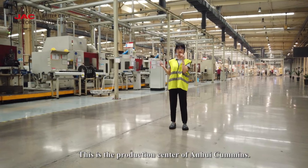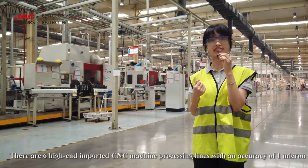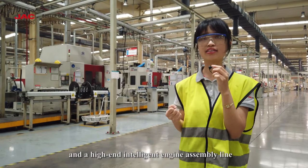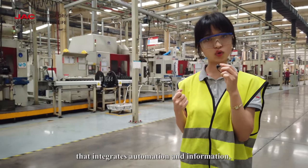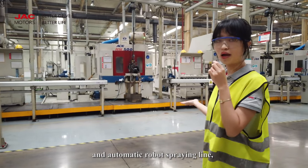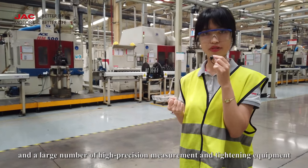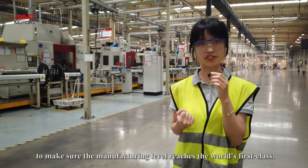This is the production center of Envy Commons. There are six high-end imported CNC machine processing lines with an accuracy of 1 micron, and a high-end intelligent engine assembly line that integrates automation and information, and automatic robot spring lines, and a large number of high-precision equipment to ensure the manufacturing level reaches the world's top standard.